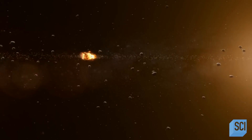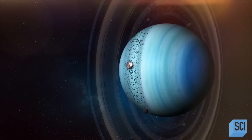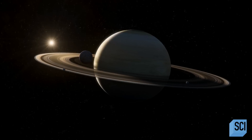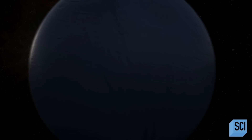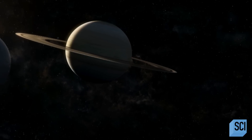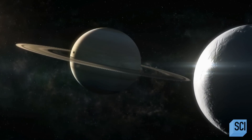When planets and moons form, their cores are incredibly hot, but over time they cool down — the smaller the planet, the faster it cools. A tiny world like Enceladus, over a billion miles from the Sun, should have frozen solid by now. We expected smaller bodies to be roughly dead and covered in craters, but Enceladus shows us that's not the case at all.